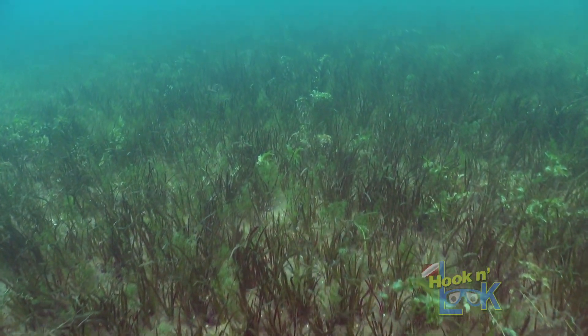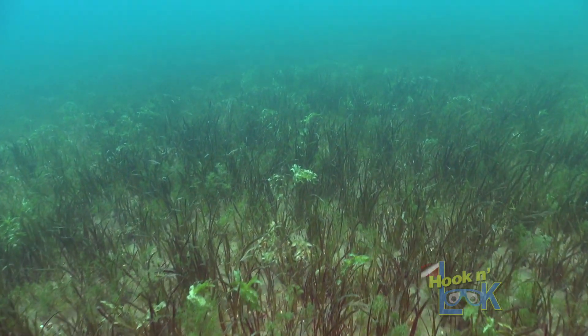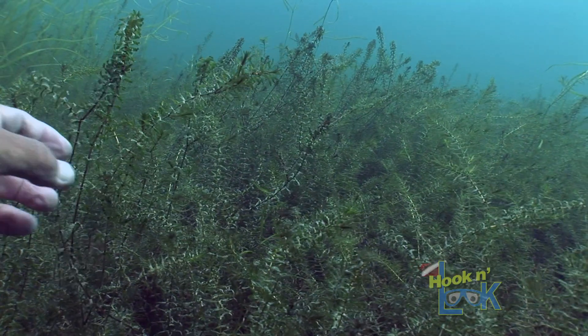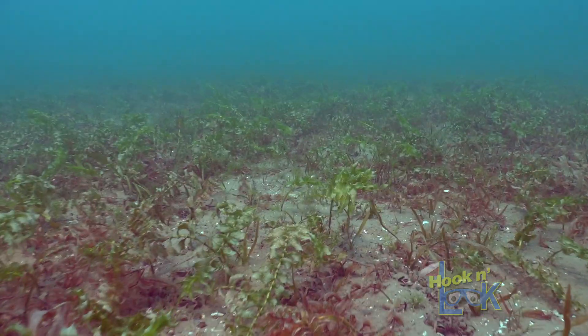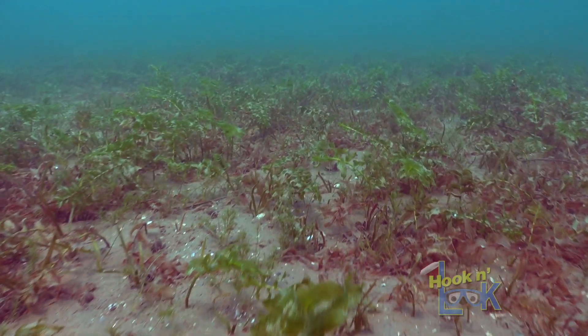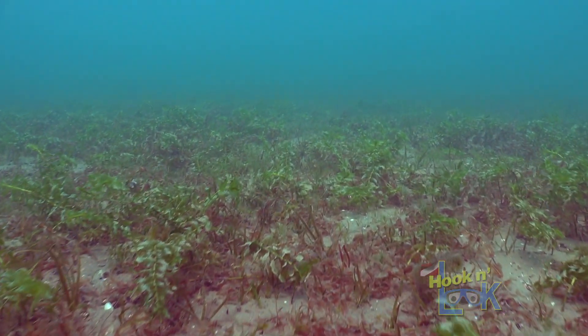Patches of Vallisneria, or eelgrass, are sporadically present as well. So is the common waterweed, Elodea. There is also a variety of pond weeds — this one I believe is clasping pond weed, which I'll generally refer to as cabbage.